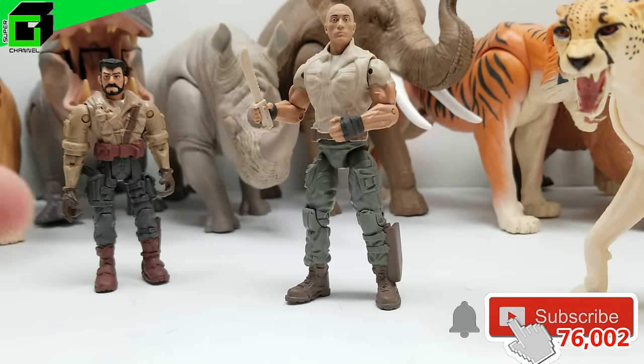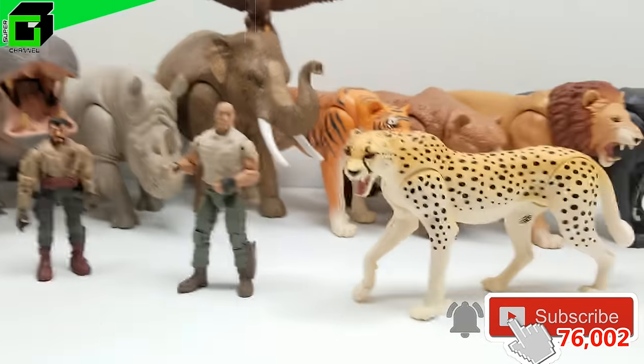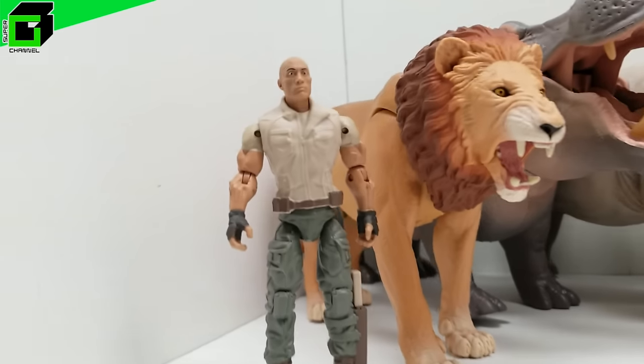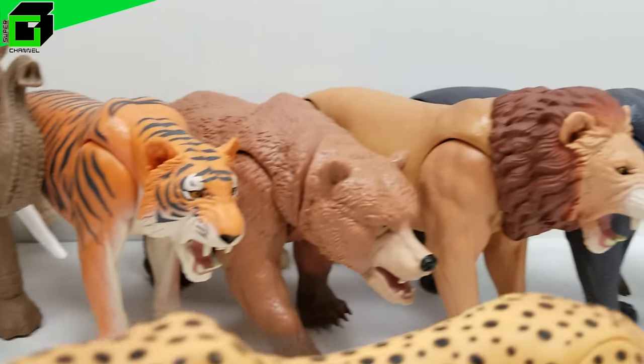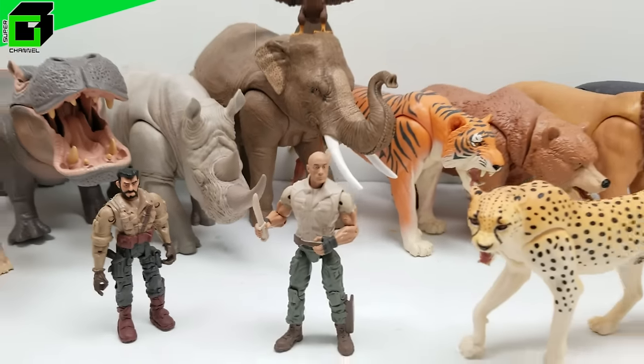Hit the notification bell so you get notified every time a new video comes out. Talk to us in the comments below — we'd love to hear from you. Let us know where in the world you're watching from, and do you already have some of these or are you thinking about getting some? Because you're gonna see just how great they look — they're Walmart exclusives and they look absolutely amazing.